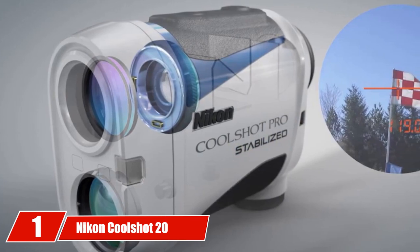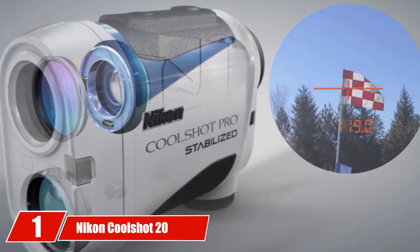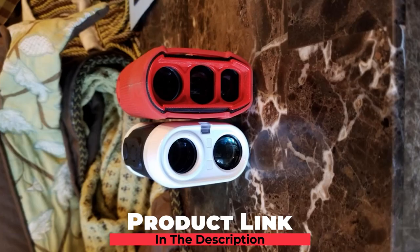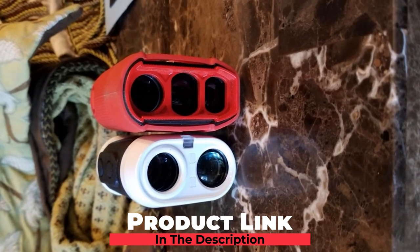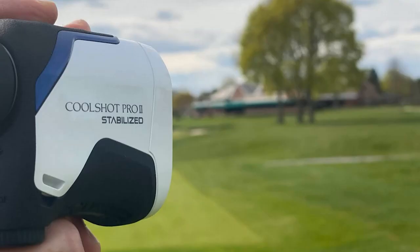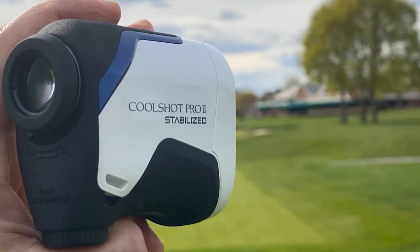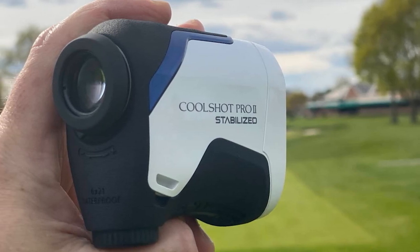At the first position of our list, we have Nikon CoolShot 20. The affordable Nikon CoolShot 20 rangefinder will be a valuable addition to the bag of any golfer. Nikon is a renowned camera manufacturer, but they also design and manufacture some of the best rangefinders in the industry. The CoolShot has an impressive range of 550 yards, it magnifies its target up to 6 times, and it weighs just 4.4 ounces. This small lightweight gadget will ensure that your distance worries are a thing of the past.